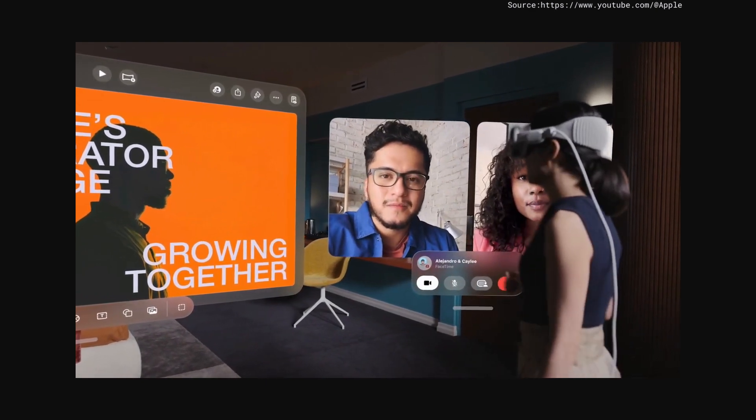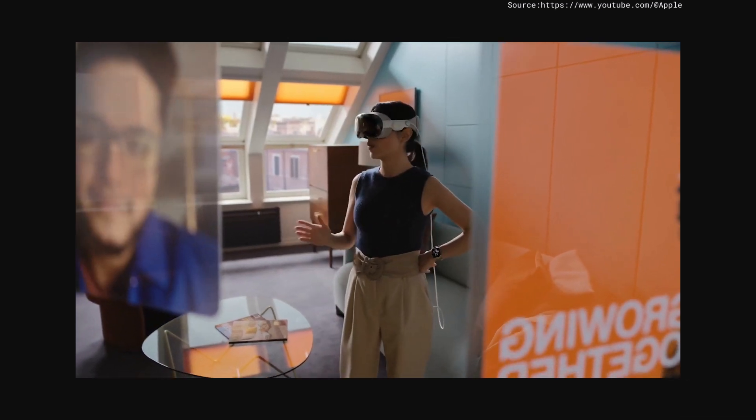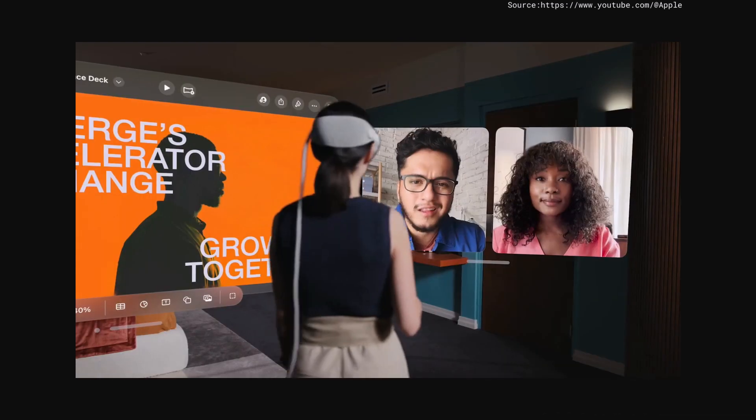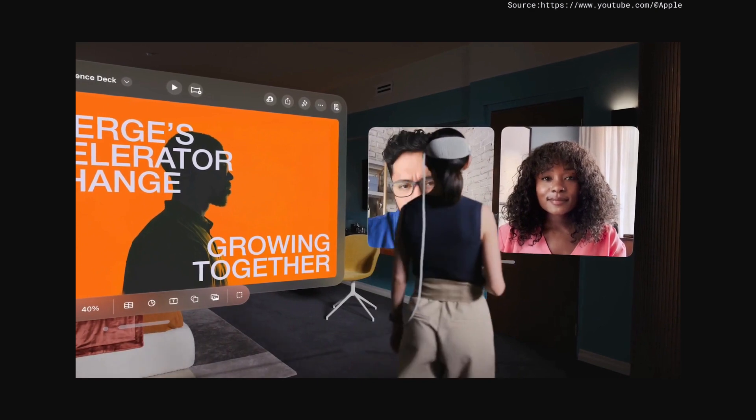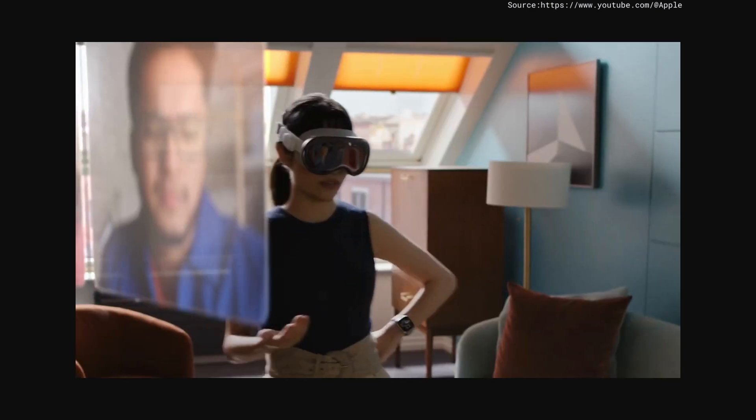FaceTime looks and sounds amazing in Apple Vision Pro. You see people life-size, and with spatial audio, you hear them as if they're right in front of you. So conversation is more natural, and collaborating becomes even easier.